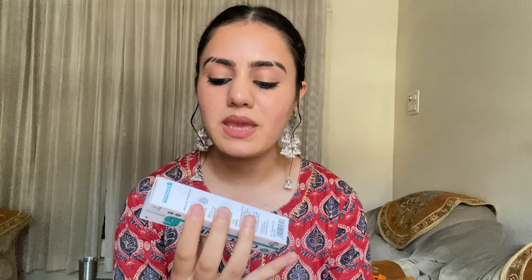Then I got two tubes. One is a Tretinoin Gel at 0.025% and the other is Glyconem, which is basically a Glycolic Acid Cream at 6%. Instructions for how to apply them are clearly mentioned, so there is no confusion about their application.